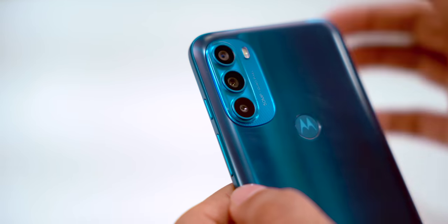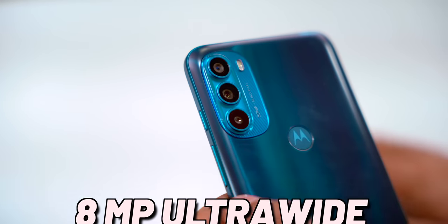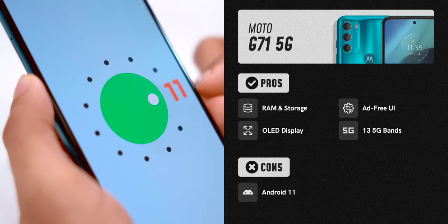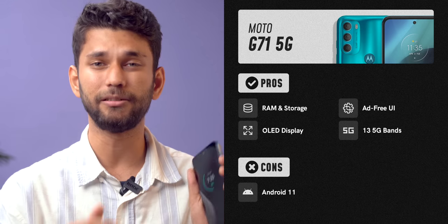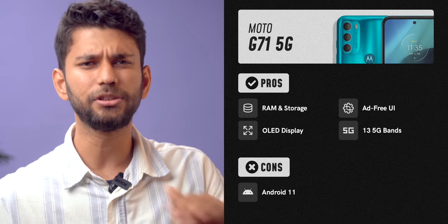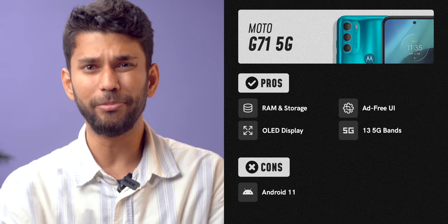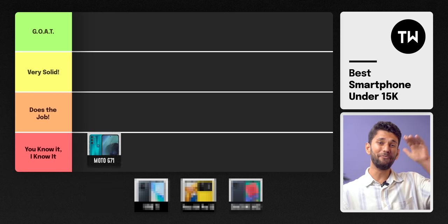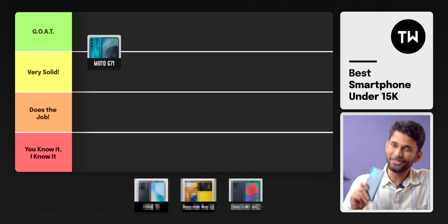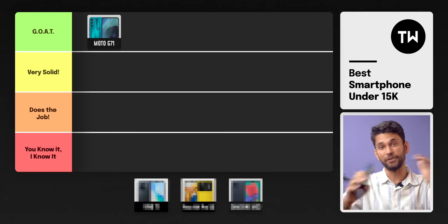The camera on Moto G71 is fine — you get a 50 megapixel main sensor, 8 megapixel ultra wide, etc. The only thing worth mentioning is that Moto G71 comes with Android 11 out of the box and hasn't received the Android 12 update yet. Motorola is working well on updates in the sub-30,000 segment but the budget G series can be a bit better. I would place the Moto G71 in the 'very solid' tier, but at around 14,999 I'd say it's 'good' — a really good deal. The Moto G51 is also available at 12,999 and worth considering.